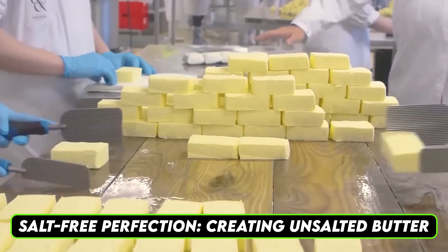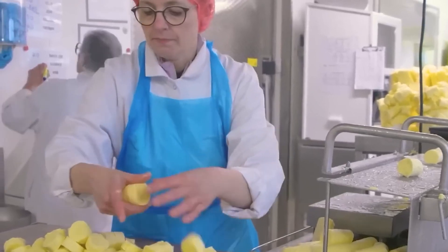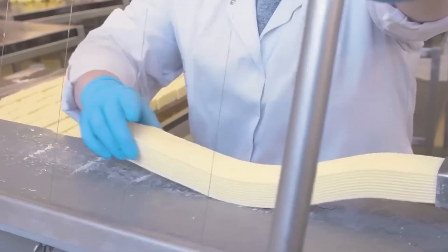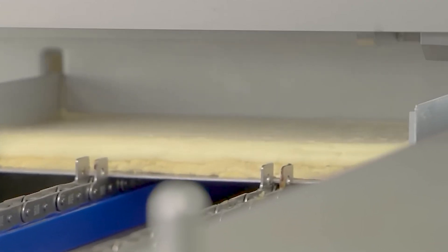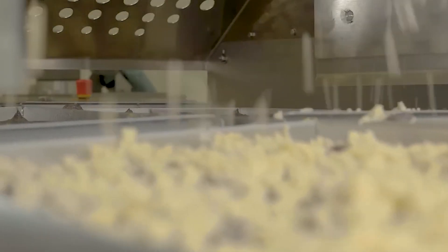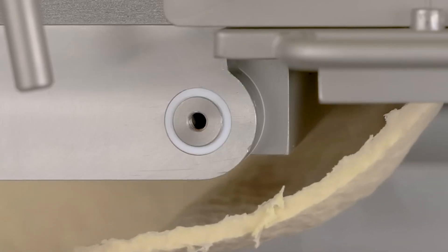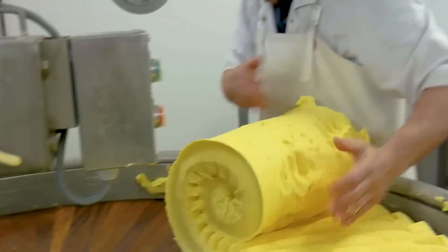Salt-free perfection — creating unsalted butter. The creation of unsalted butter requires precision and care to maintain its natural flavor. Unlike salted butter, which uses salt as a preservative and flavor enhancer, unsalted butter relies solely on the quality of the cream for its taste. This makes the choice of cream and the processing methods even more critical. Factories ensure that the butter remains free from any additives during production. The churning process is meticulously monitored to prevent contamination or unintended salt introduction. Advanced machinery is calibrated to maintain strict hygiene standards, ensuring the butter retains its pure, creamy taste.